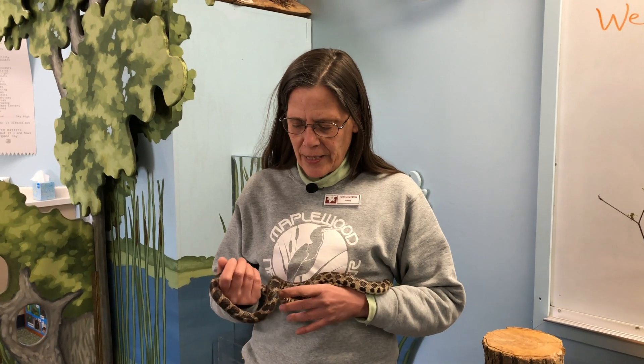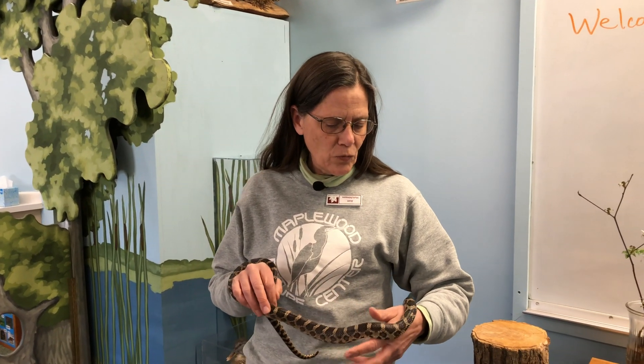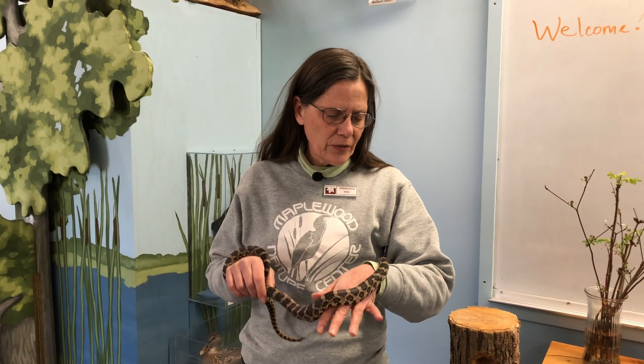She is not poisonous. She is a native Minnesota snake. You can find her in woods and ravines and forests and prairies.